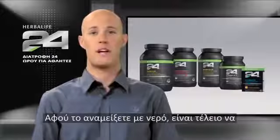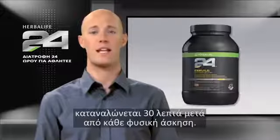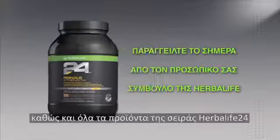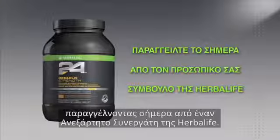Since it mixes great in water, it's perfect to consume within 30 minutes following any physical activity. You can try Rebuild Strength and all of our great Herbalife 24 products by ordering today from an Herbalife Independent Distributor.